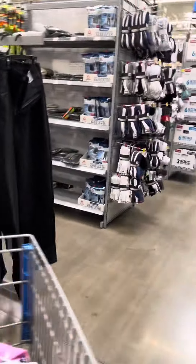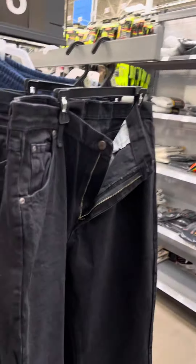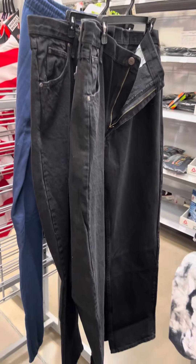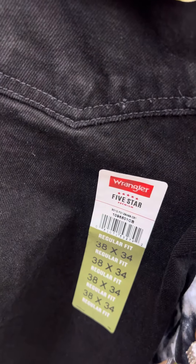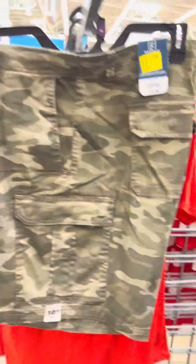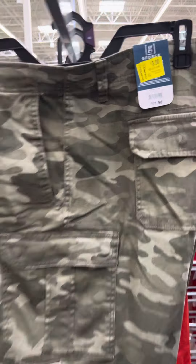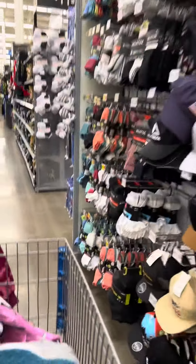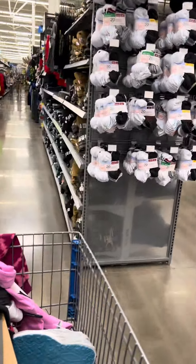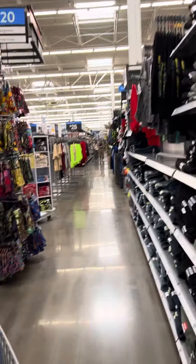I am going to come to the men's section. Over here they do have the Wrangler jeans on clearance for three dollars, and here's your barcode. They also have these George shorts over here — second mark down — and these are for three dollars. Lots of great stuff in the stores.